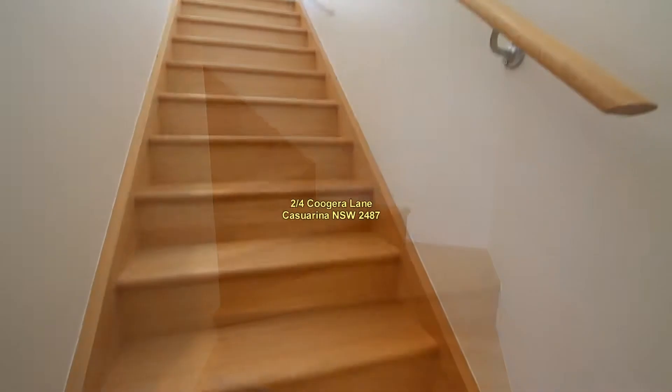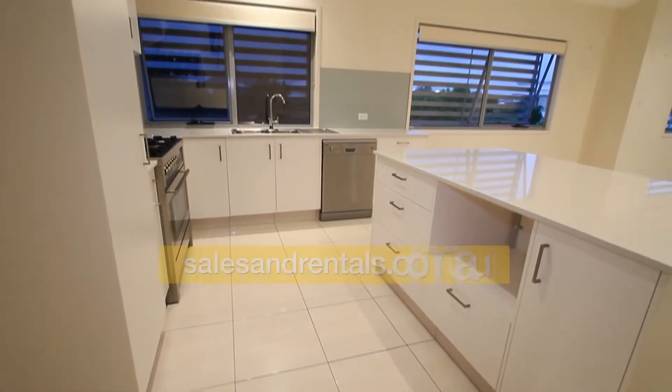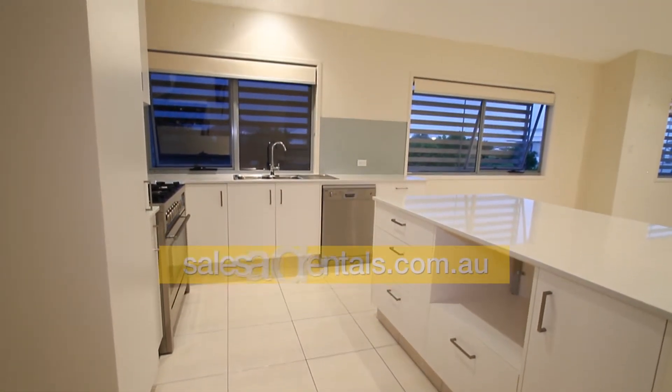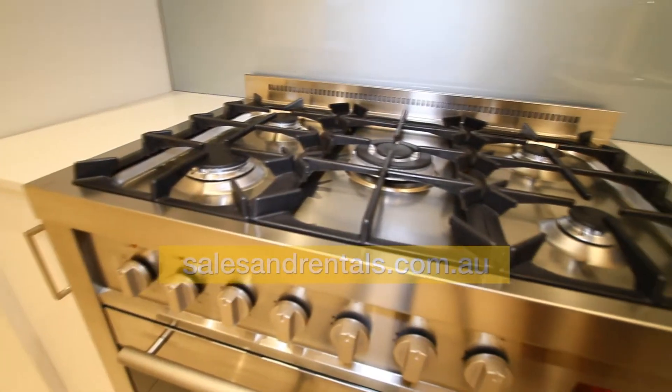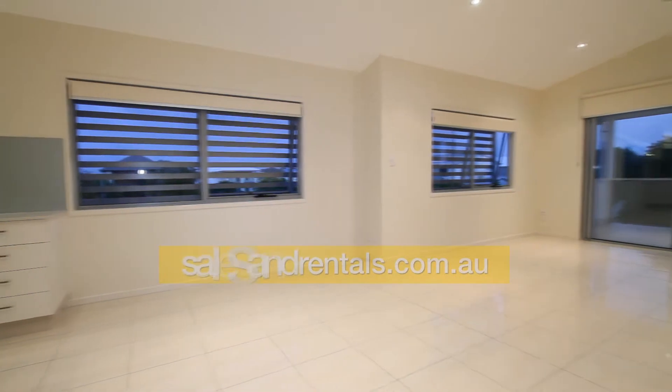It's an executive style three-bedroom duplex over two levels and less than 200 meters walk to the beach. Stepping inside, quality throughout. We go to the kitchen — state-of-the-art oven, double bowl sink, dishwasher, plenty of cupboards and drawers.